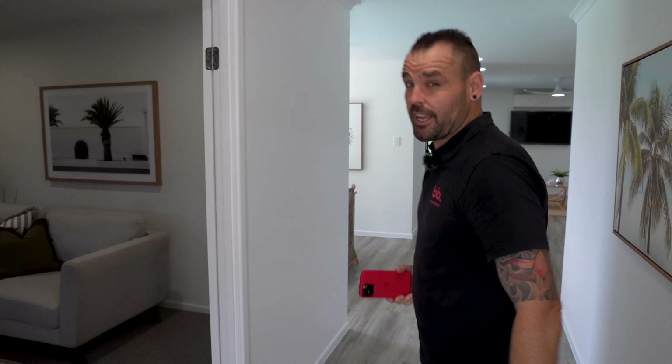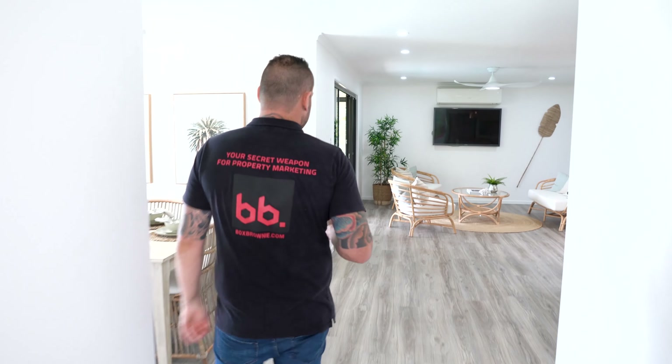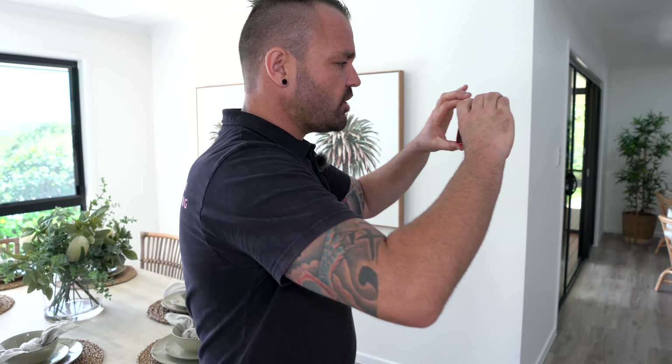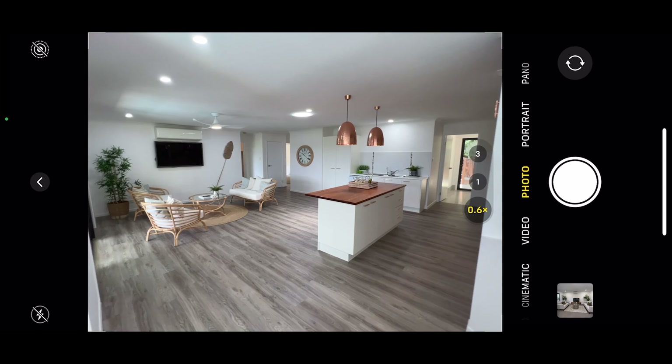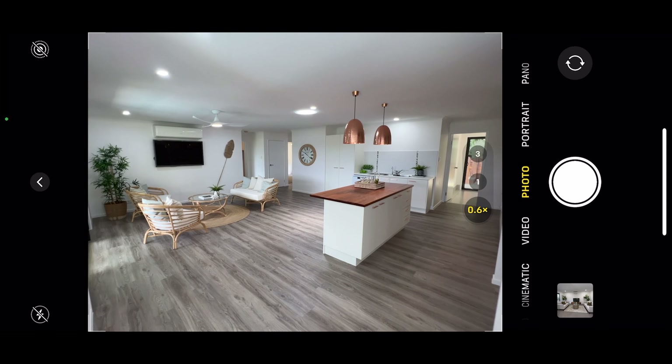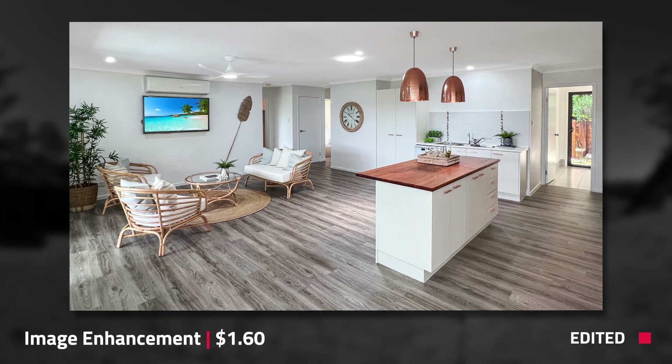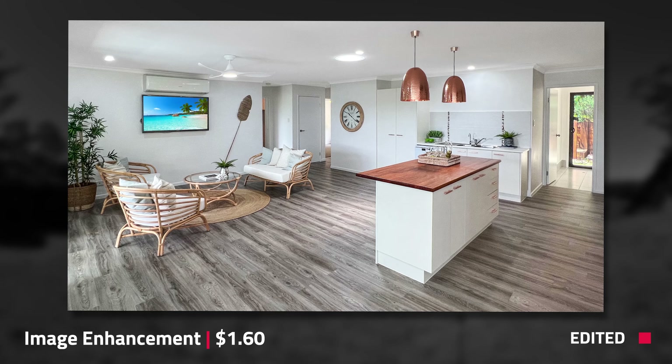Using an iPhone is such an easy tool for any real estate agent, property manager, or commercial agent. They literally are just a point and shoot device — it's going to get you such professional results. All I'm doing now is taking double shots of each angle. The reason is just in case there's a bit of movement; you just have another backup so you don't have to rush back for a slightly blurry shot.